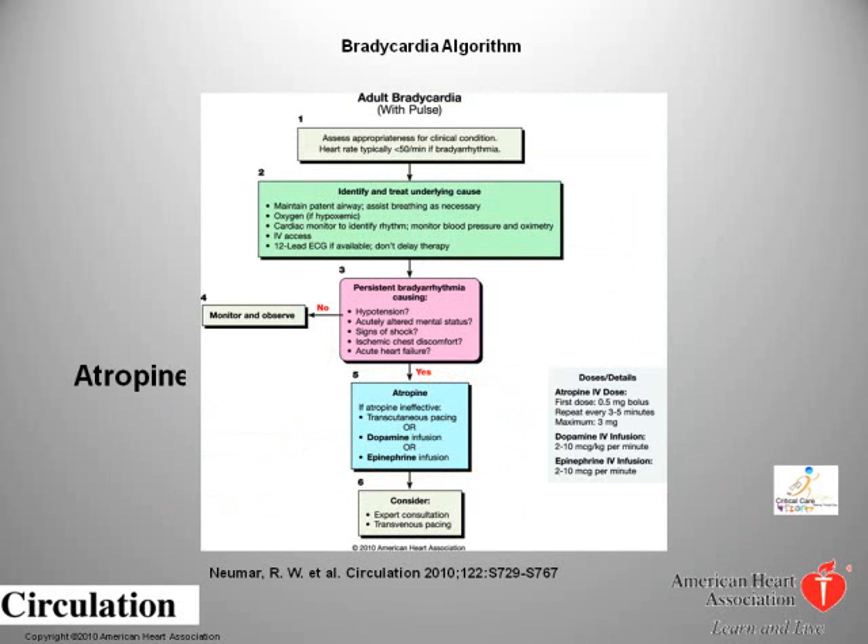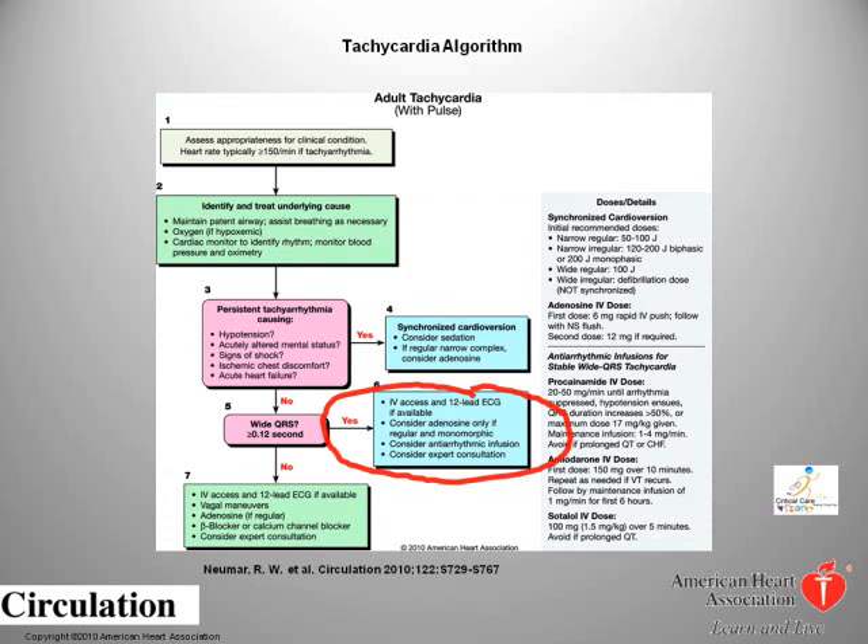The bradycardia algorithm has not changed much. External pacing may now come after trying atropine, which is a Class 2A treatment recommendation. Dopamine, epinephrine, and isoproterenol remain Class 2B treatments for symptomatic bradycardia. In summary: atropine first, then consider external pacing. The change that AHA experts made to the tachycardia algorithm was the use of adenosine. Adenosine can now be used to treat symptomatic monomorphic VTach, and can also be used for differential diagnosis in a wide-complex tachycardia. The rest of the algorithm process remains the same as the 2005 guidelines.